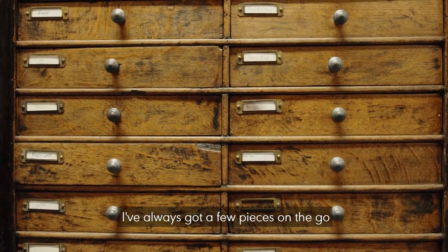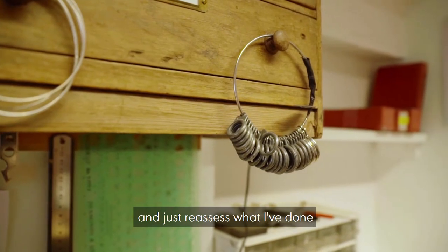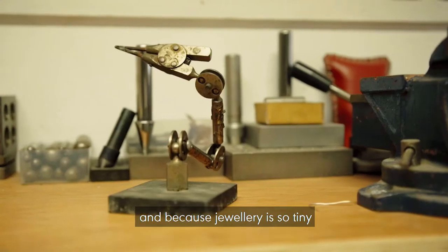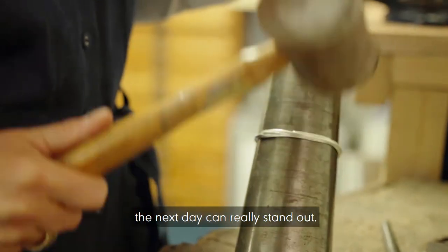I've always got a few pieces on the go because I feel it's really important to come back and look at things every day and just reassess what I've done. Because jewellery is so tiny, just the slightest curve in the wrong place can really stand out the next day.